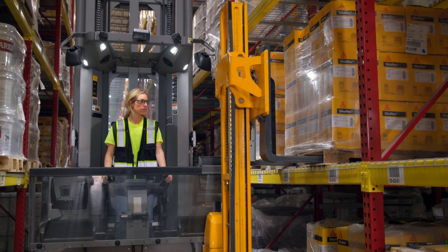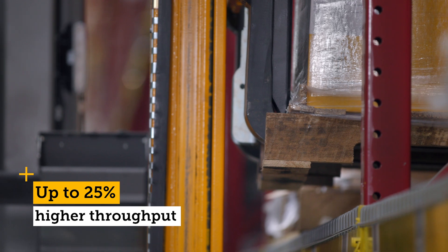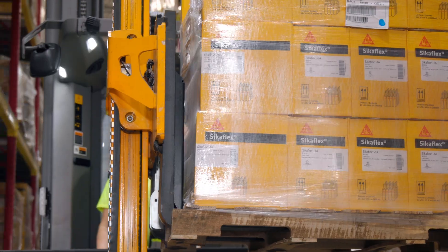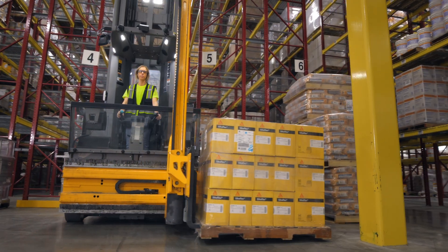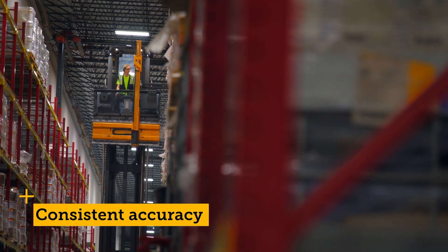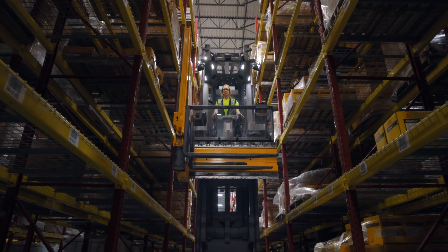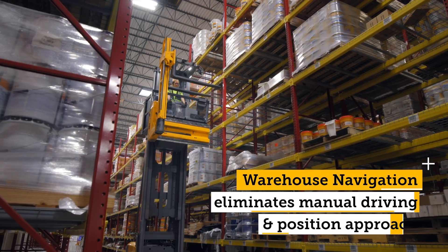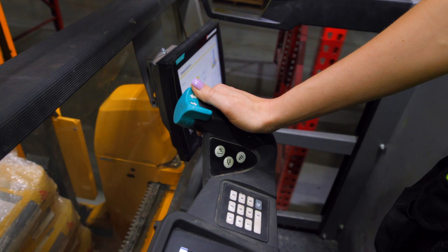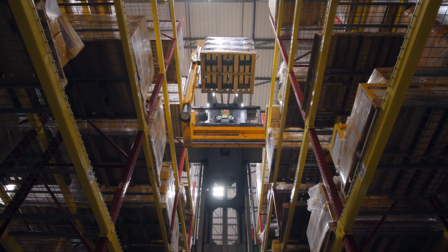Companies realize three distinct benefits from the warehouse navigation system. First, an increase in productivity and throughput of up to 25% or more, which can often lead to fleet and labor cost reductions. Next, consistent accuracy due to the precise approach of each pallet location. Finally, it allows operators to do their jobs much more easily by eliminating the manual driving and position approach. New turret truck operators become experts very quickly due to the simplicity and precision of the warehouse navigation system.